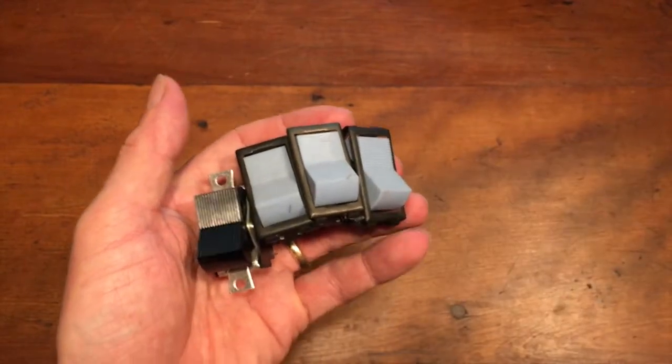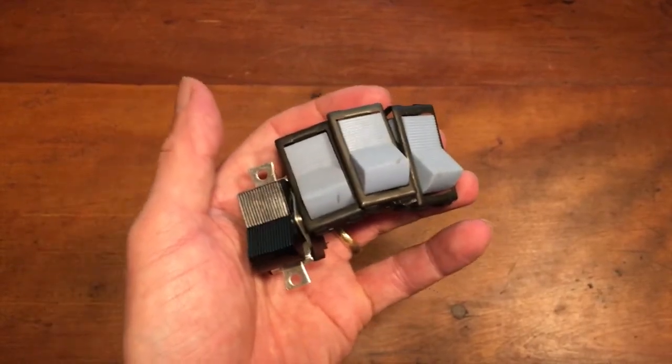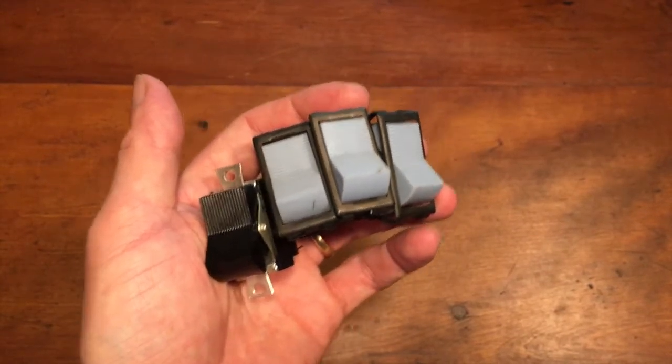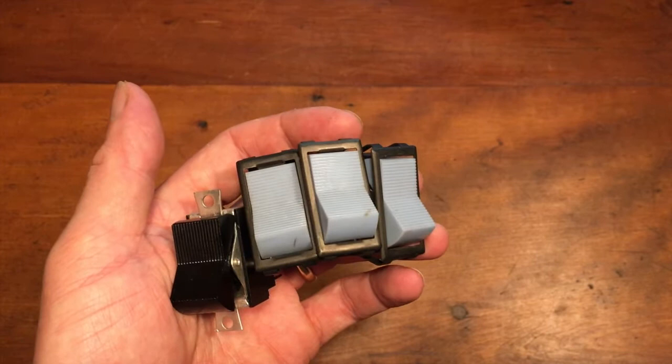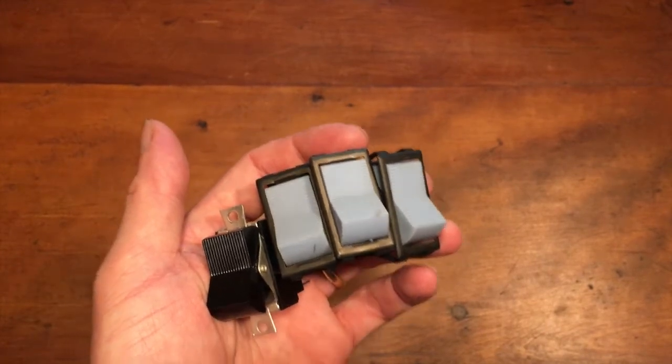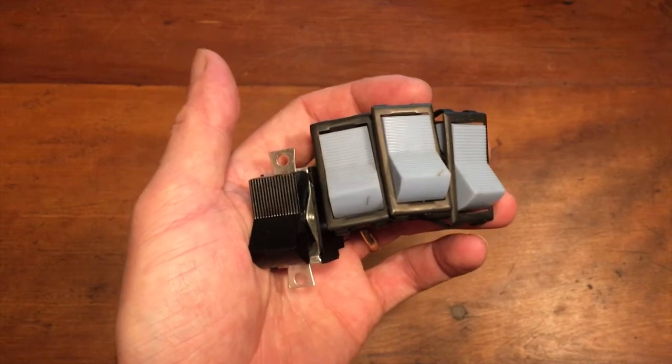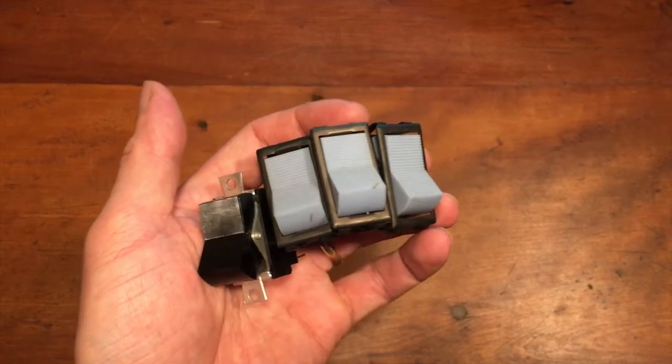These came in a huge lot of electronic components that somebody had collected, probably in the 50s, 60s, and 70s. I've been selling through that stuff for the last three years or so. I don't really have much really good stuff left, but every once in a while I'll pull some things out and list them — and these were them.